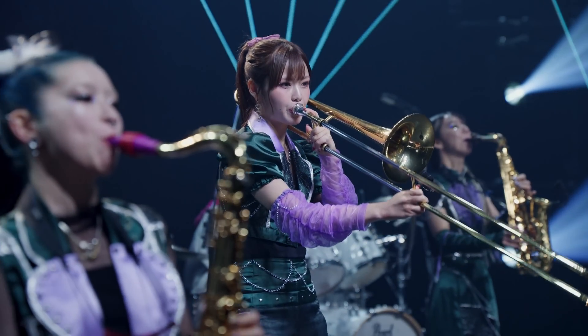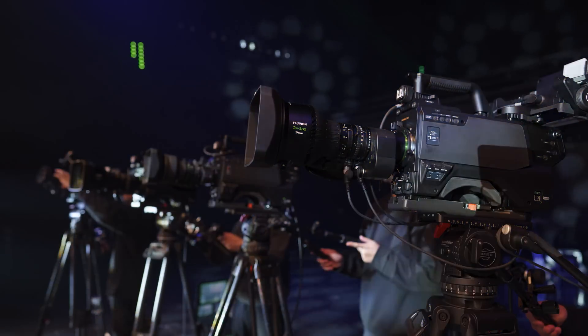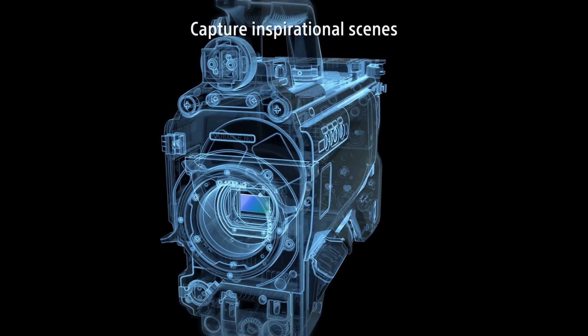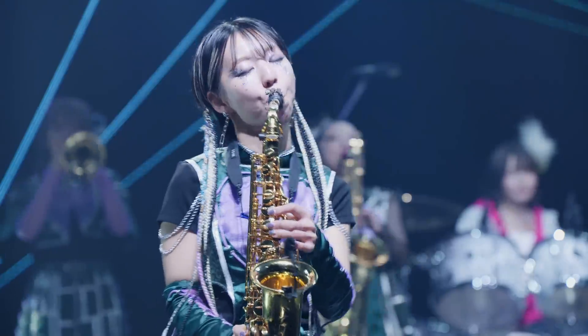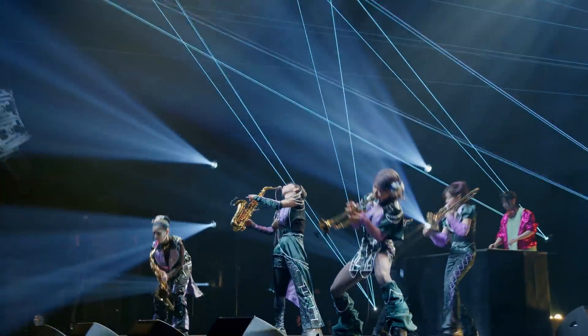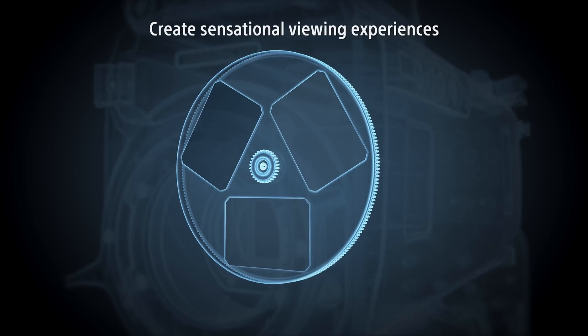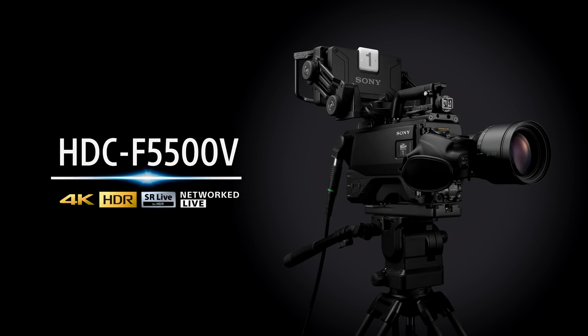Unforgettable and precious live moments — Sony's system cameras capture them all. It captures inspirational scenes with a super 35mm image sensor, and creates sensational viewing experiences with a variable ND filter. Introducing the HDC F5500's V.